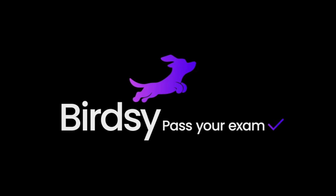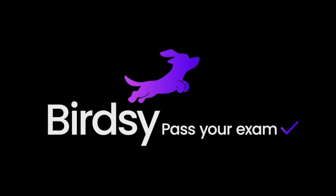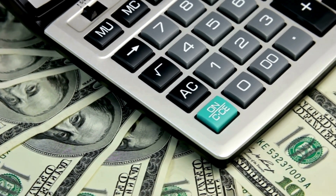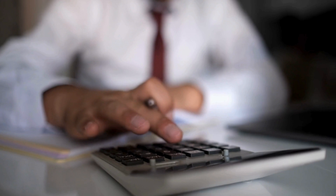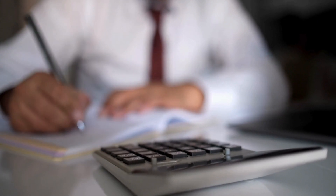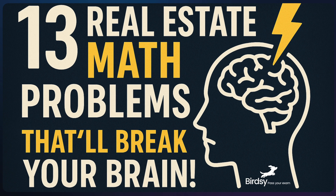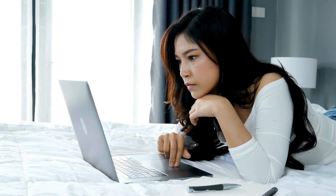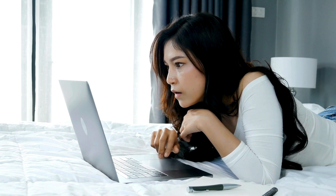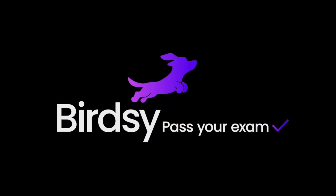Real estate math on the exam is intentionally tricky. It tests your ability to solve complex problems hidden in clever wording. In this video, we're tackling 13 challenging math questions. After each question and answer presentation, pause to work through the math before making your choice. And don't miss what's happening in the bottom corner — it's designed to supercharge your exam prep. Let's dive in and get started.